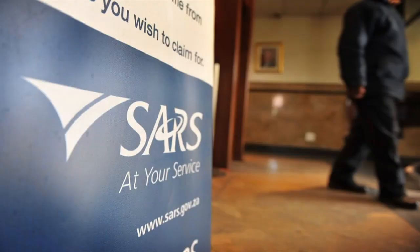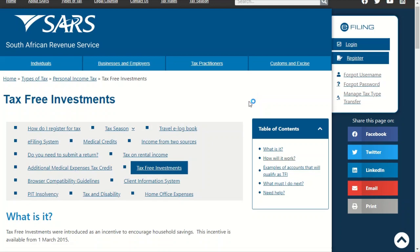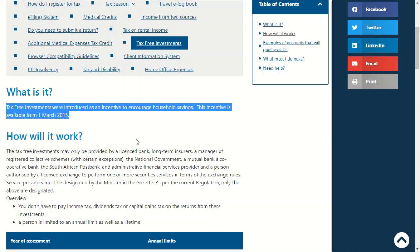So before we go into Easy Equities, let's hear from the South African Revenue Service itself about what their tax-free investment regulation is all about. Tax-free investments were introduced as an incentive to encourage household savings. This incentive has been available from 1 March 2015, and the simple outcome is that you don't have to pay any income tax,